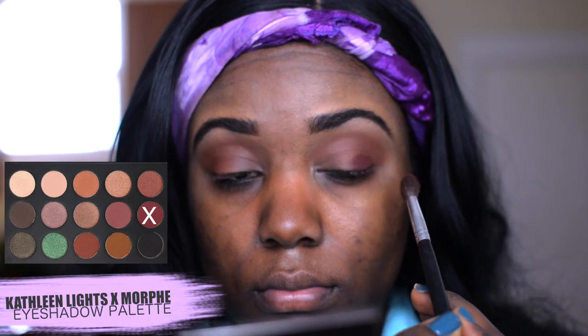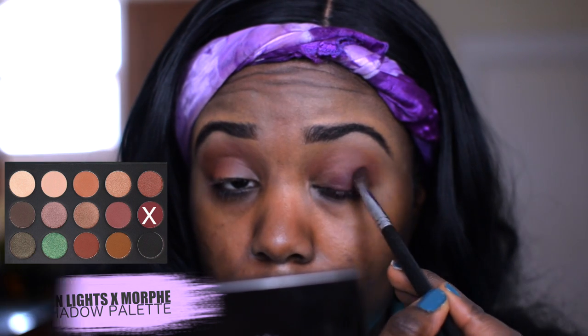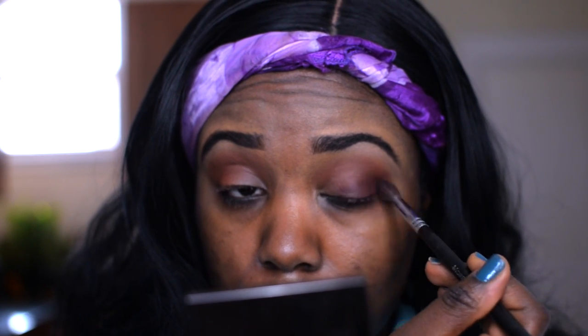I'm also going to dip into this burgundy eyeshadow. I'm gonna apply this at the outer corner of the eye and again take it into the crease area of my eye.